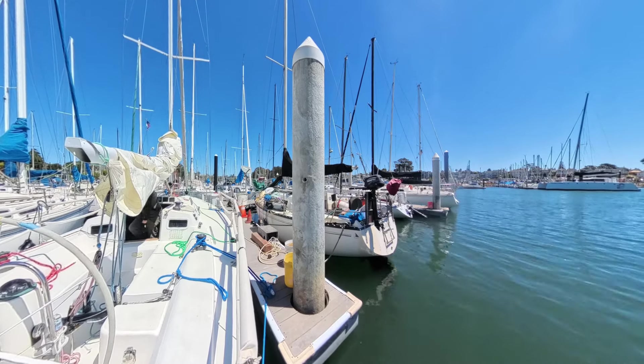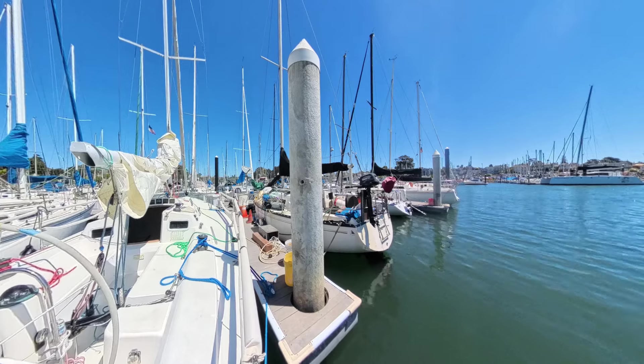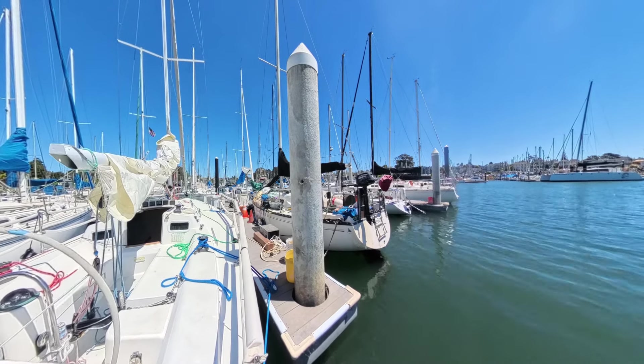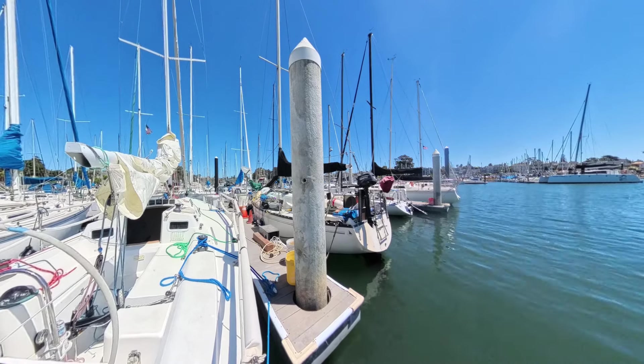My biggest fear in sailing is actually leaving the dock, and what's even more scary is docking back again, especially if I'm alone on a boat. Recently I saw on YouTube the method of docking called the Moitessier tie, described in his book, so I decided to try it.